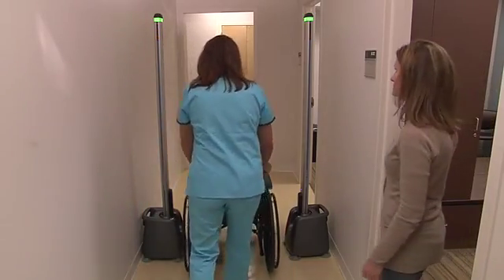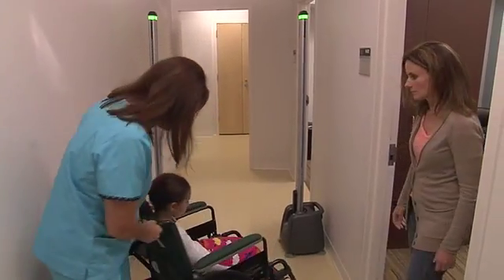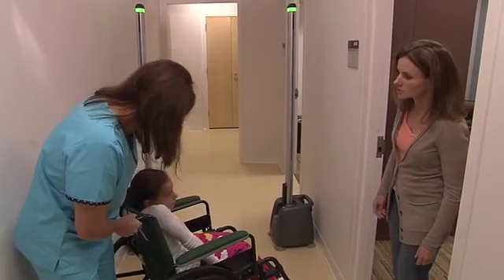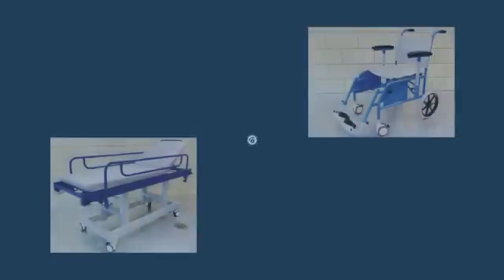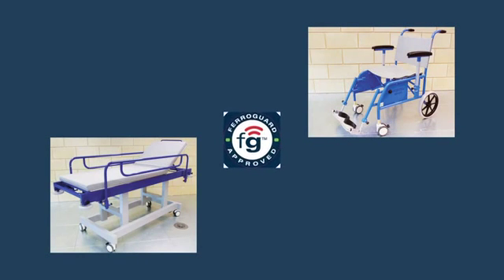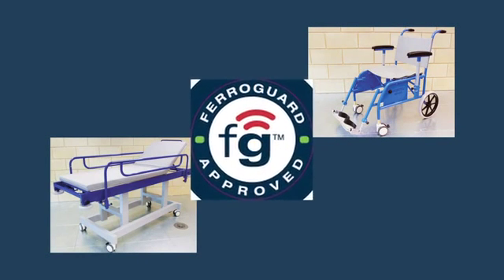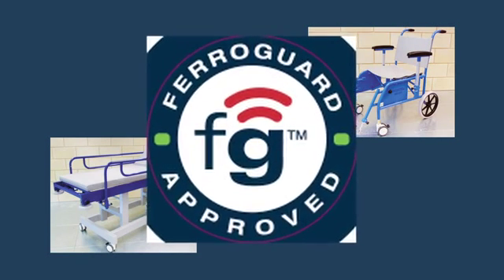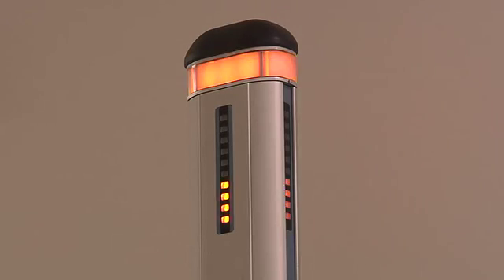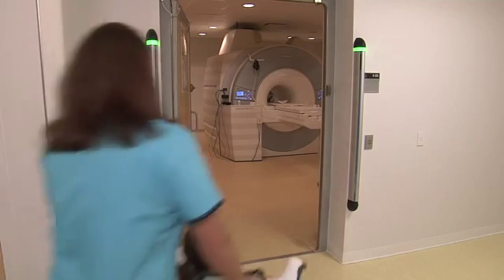FerroGuard can detect even the smallest ferromagnetic object, down to the size of a hairpin. Equipment certified as FerroGuard approved can be used with confidence. Equipment bearing the FerroGuard seal of approval means that equipment has passed the most demanding test for ferromagnetic material. It is always on, always monitoring and safeguarding the integrity of the facility.